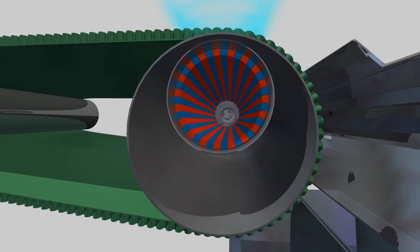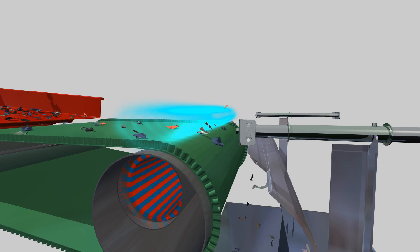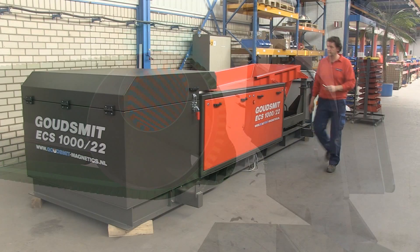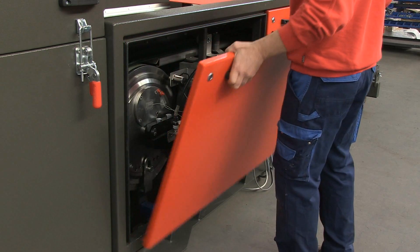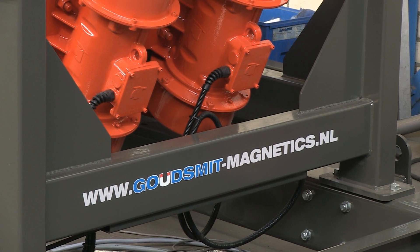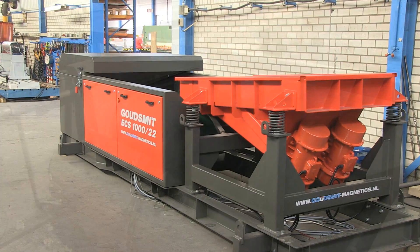The Eddy Current Separator is built according to the eccentric magnet rotor principle. This technique prevents the weld penetration of the iron particles on the magnet rotor. The Eddy Current Separator is a robust design with a durable PU conveyor belt, made of only the best A-brand components. This allows you to separate waste 24 hours a day.